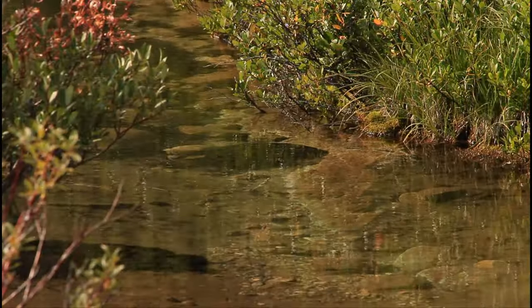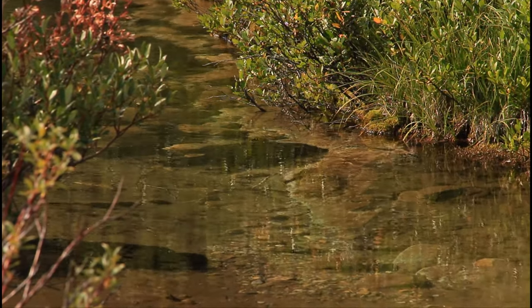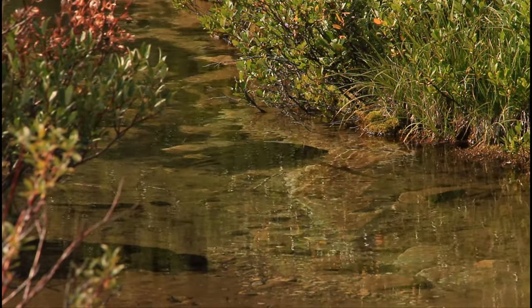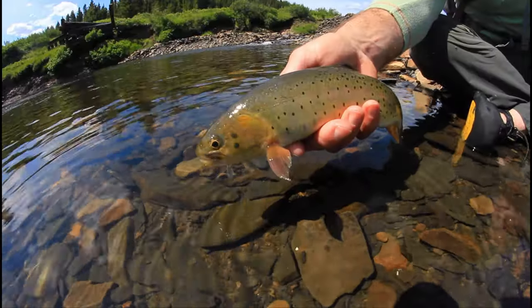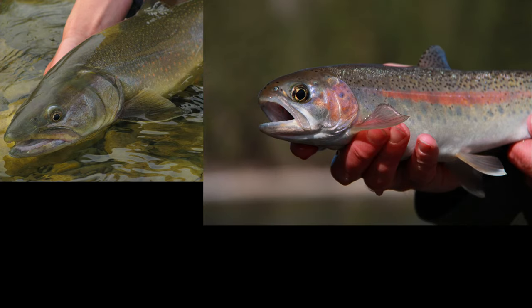Many smaller streams and creeks in Alberta have had habitat impacts occur that reduce the ability of native fish to spawn and eggs to survive through to fry emergence. There are native Salmonids and Char in Alberta that are now considered species at risk. West Slope Cutthroat Trout, Bull Trout, Athabasca Rainbow Trout, and Arctic Grayling quickly come to mind.